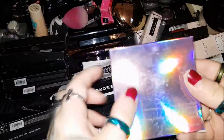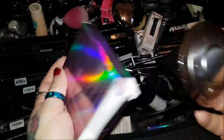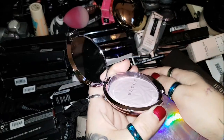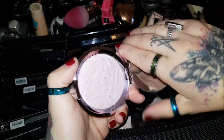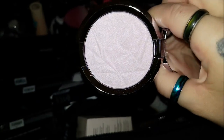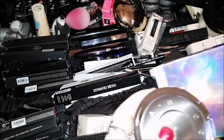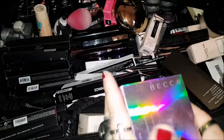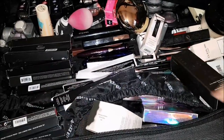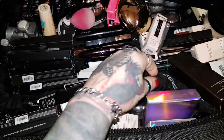This is the highlighter everybody's losing their mind over. I don't know how to use highlighter, but I saw the box — it's like a violet shimmer — and I thought maybe it could be something a little different, maybe I could find a use for it. So I grabbed it while I could, and then I got it and I'm like, oh I really actually don't know what to do with this.